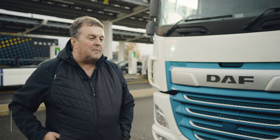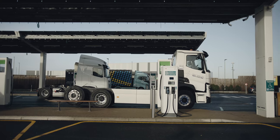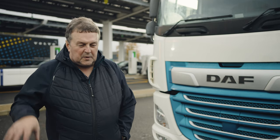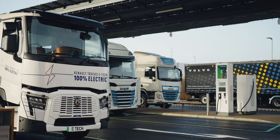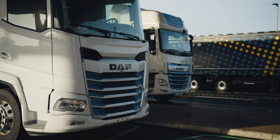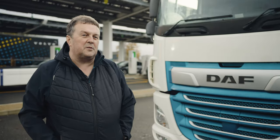At the moment the main focus is out from the depot and back to the depot. Long distance isn't there yet. We need to see more charging points on a regular basis at service areas and truck stops so that it is possible to drive from London to Scotland with an electric truck.